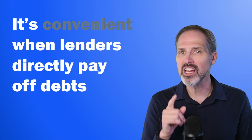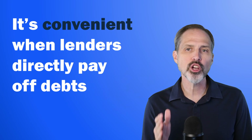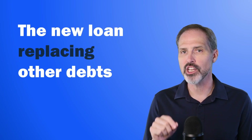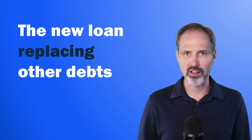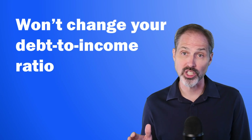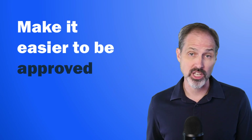Now, it would be convenient if they did, but it's good for another reason. Doing that shows that the lender understands that the new loan is replacing your debts and not just stacking on top of them. That means it isn't making your debt-to-income ratio worse, so it should be easier to be approved by companies who offer this service.